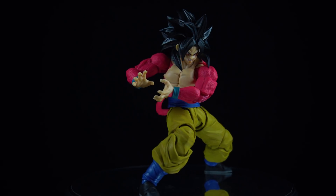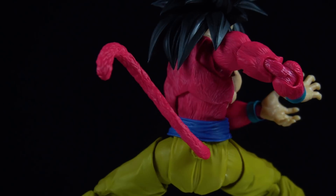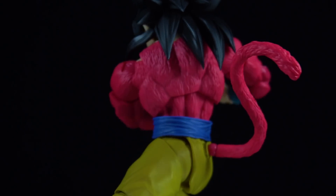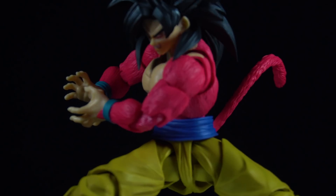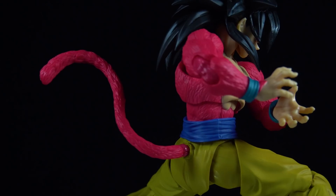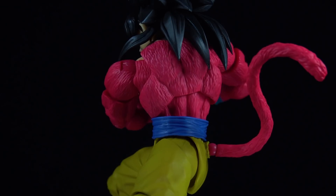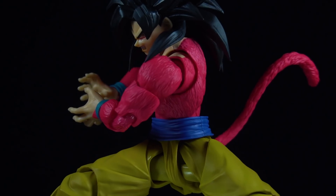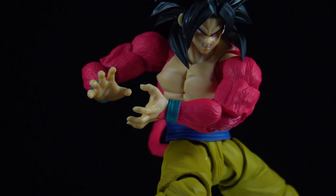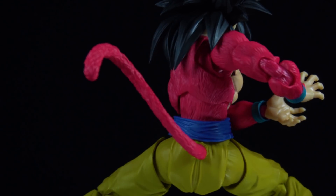Dragon Ball GT is a property that honestly doesn't get enough positive attention in my opinion. There genuinely are a lot of fans of the series, and whether you enjoy GT or not, there definitely are some interesting concepts, memorable villains, and for me personally some of the best designs from the series in terms of transformations — which leads me directly into the figure itself.